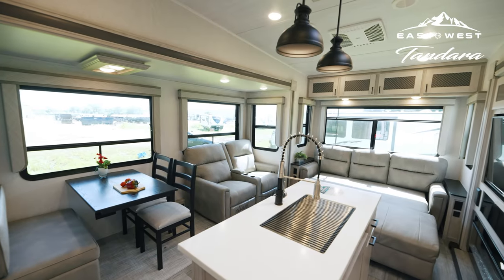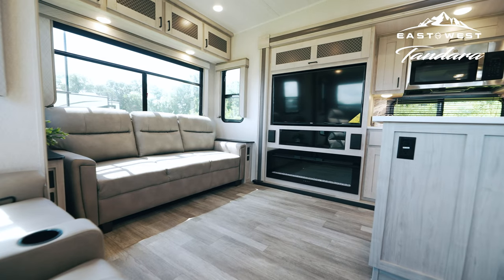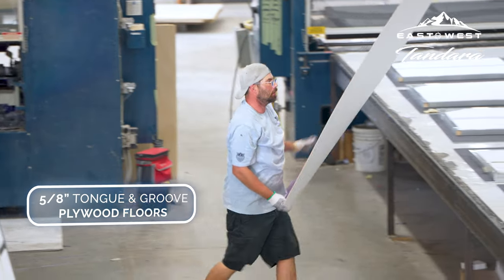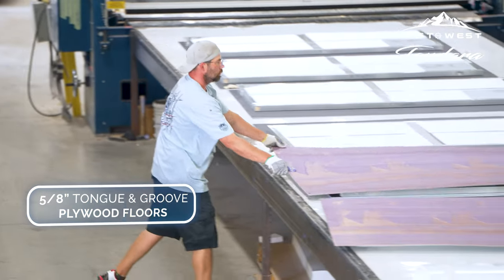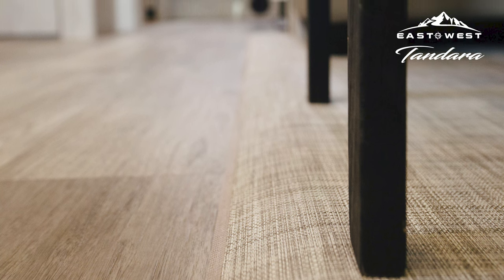The wonderfully light artisan maple interior decor immediately welcomes you into your space. The 5/8-inch tongue and groove plywood creates a strong foundation, while a combination of marine-grade woven PVC and vinyl flooring makes cleaning hassle-free.